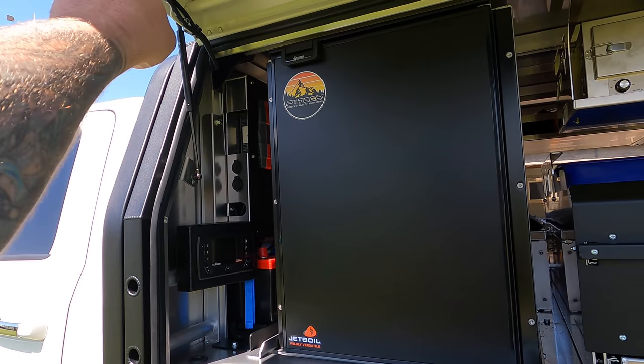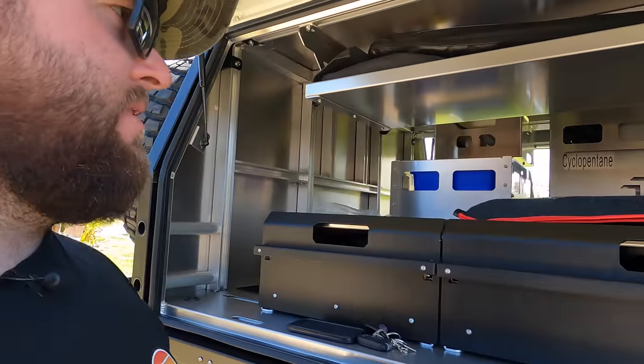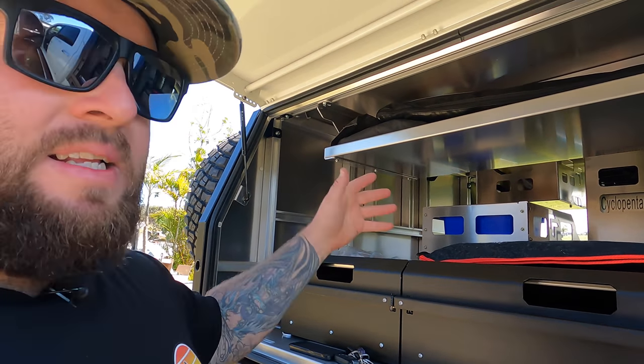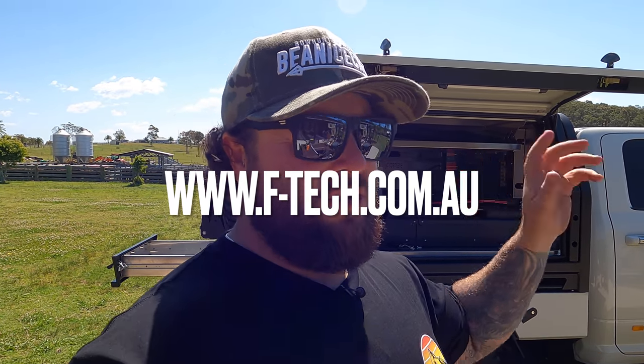We're going to run some power from the inverter across to the other side and put in a power board with USBs — like a bank for charging camera equipment. Still a little bit to do: the shower and the awning still to go, so there will be another whole video on this Ram. In the comments let me know what you think — do you like this setup? Check out www.ftech.com.au — I've got hats, shirts, hoodies, canister antennas, heavy-duty canvas draw bags and more. Everything's in the description. Ram 2500 — we'll see you in the next one. I'm going to the beach for a swim!